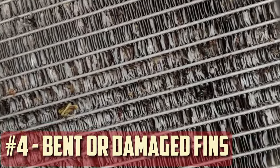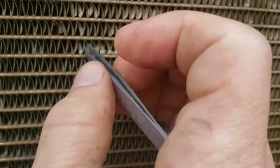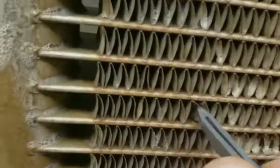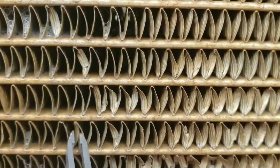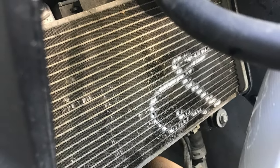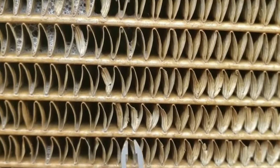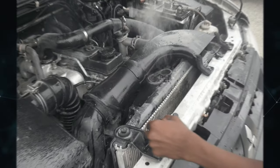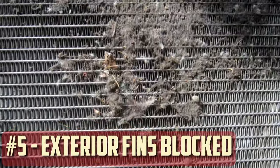Bent or Damaged Fins: Airflow can be obstructed not only by foreign material adhering to the radiator's front but also by bent or damaged fins. Due to their extreme sensitivity, these fins may get damaged if a small piece of gravel strikes them while driving. Damage may also happen when a new radiator is installed or when cleaning the fins with water spray. The fins are easily bent and can obstruct airflow when excessive water pressure is applied, such as when using a pressure washer or concentrated stream. The engine may overheat if the radiator becomes sufficiently clogged with damaged fins.